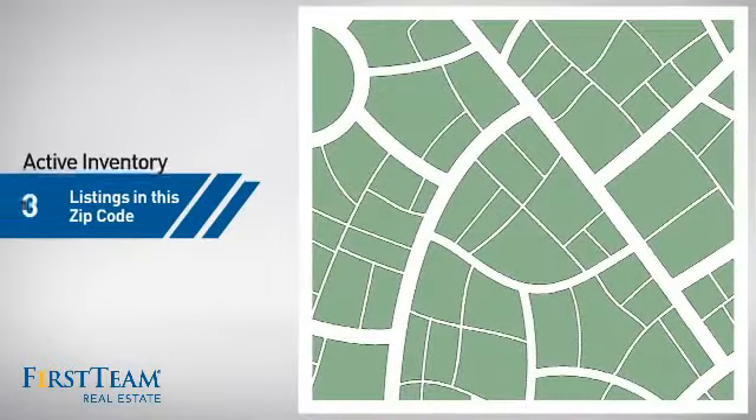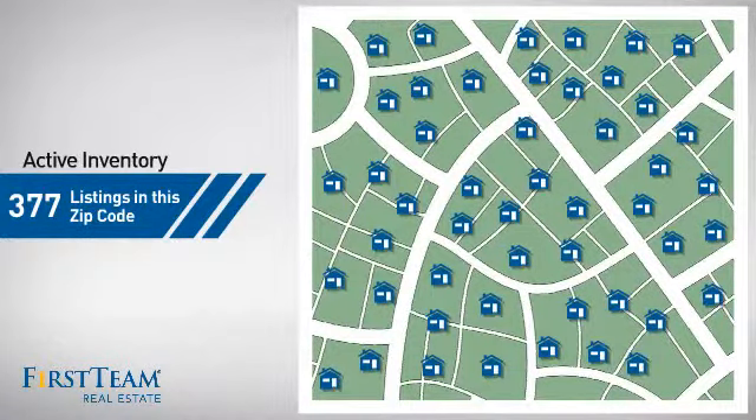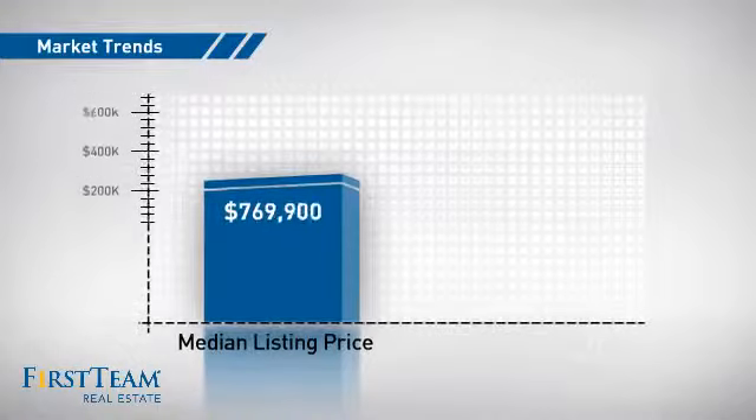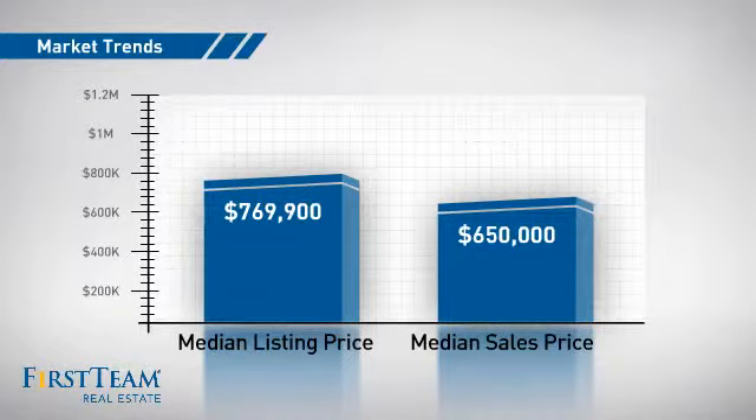Wondering how it stacks up against the competition? There are currently plenty of homes on the market within this zip code, with a median list price of just under $800,000 and a median sale price of $650,000.